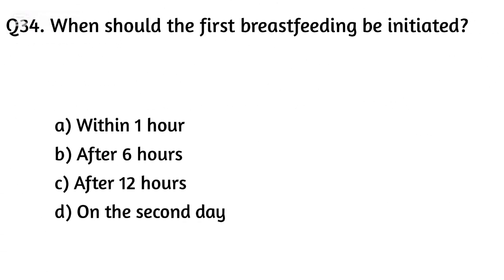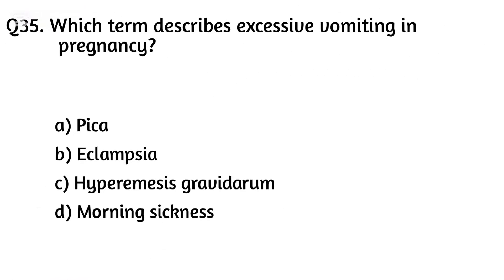Question thirty-four. When should the first breastfeeding be initiated? Option A: Within one hour, Option B: After six hours, Option C: After twelve hours. The right answer is Option A: Within one hour.